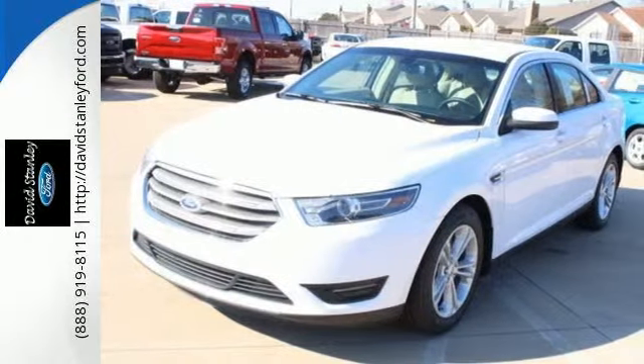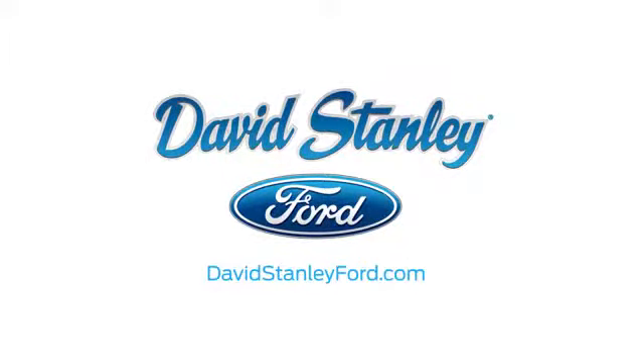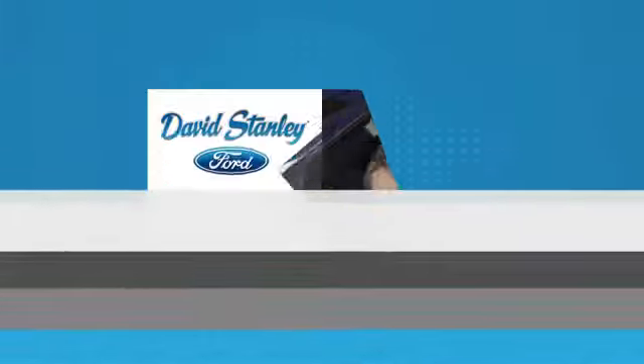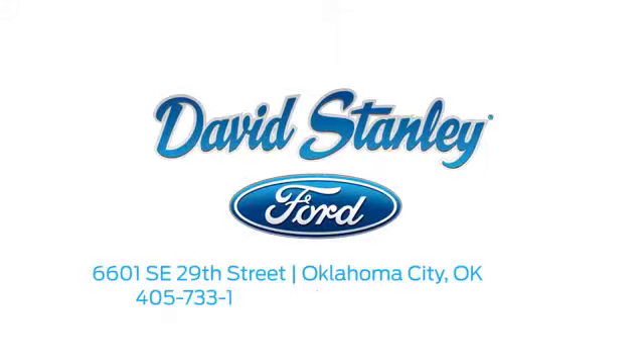See it for yourself today. David Stanley Ford proudly serves the Oklahoma City area. Call, click or stop in today. We're conveniently located at 6601 Southeast 29th Street in Oklahoma City.